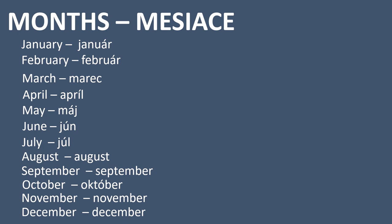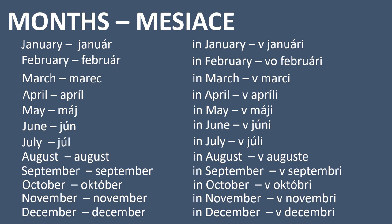August — august. September — september. October — október. November — november. And December — december.